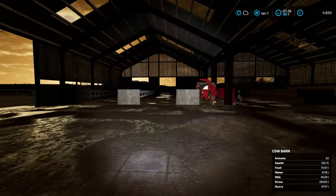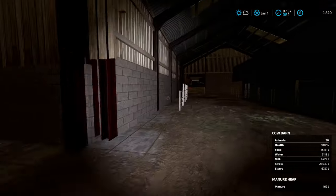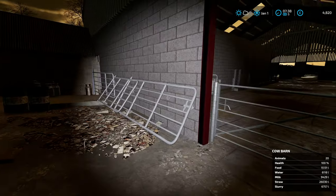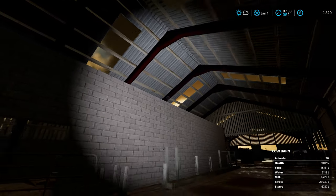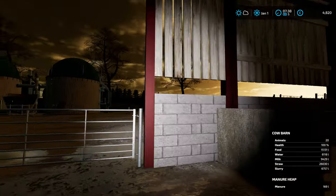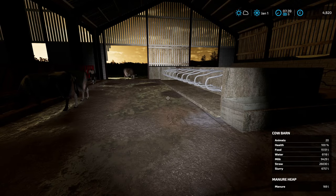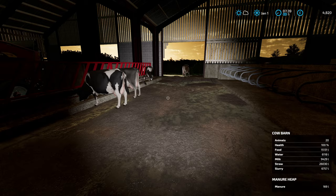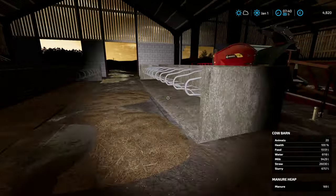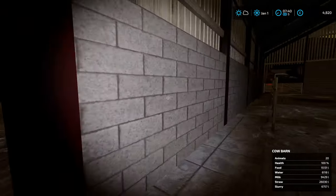Let's turn on a torch — I don't think there are any light switches in this barn. I don't see any light switches or lights on the roof either; that would be a nice touch. Let me know in the comments if you know where they are. So we've got milk at 9,000 liters — plenty in the tank — straw topped up well for bedding, slurry at 6,000 liters, and the water's looking okay.